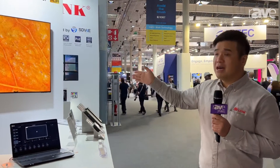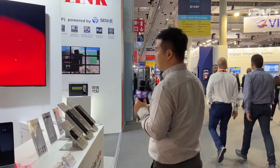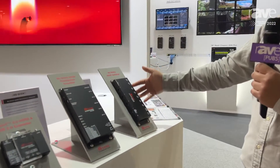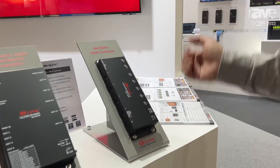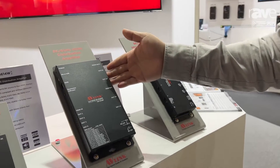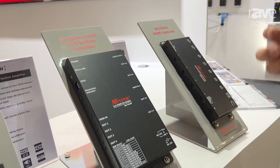Besides the video processor, we also have the 8K HDMI switcher, which is 4 in and 1 out. And we also have the 8K HDMI DA, which is 1 in and 4 out.